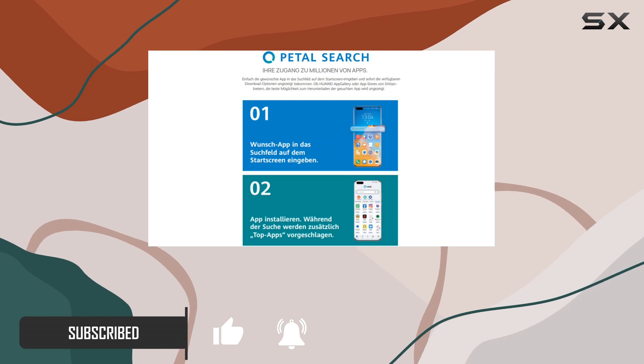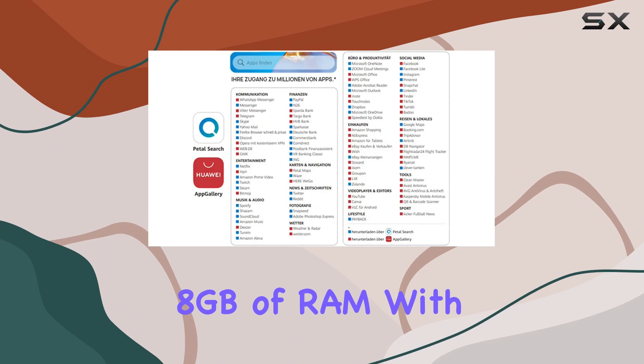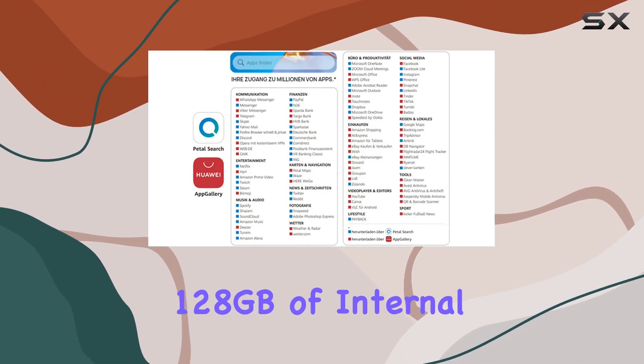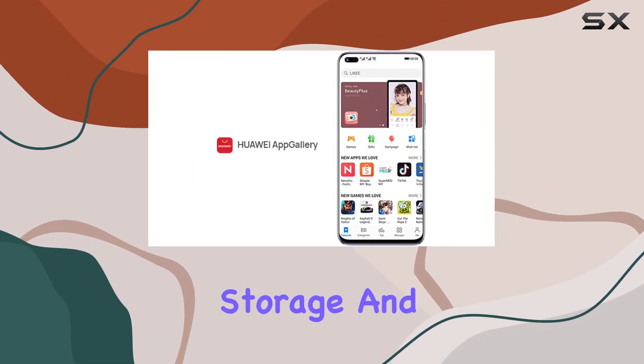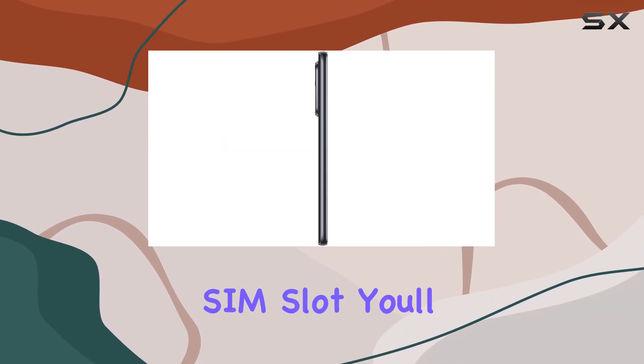Under the hood, this device is powered by a 2.4 GHz octa-core processor accompanied by a generous 8 gigabytes of RAM, with 128 gigabytes of internal storage and the option to expand it using a micro SDXC card via a shared SIM slot.